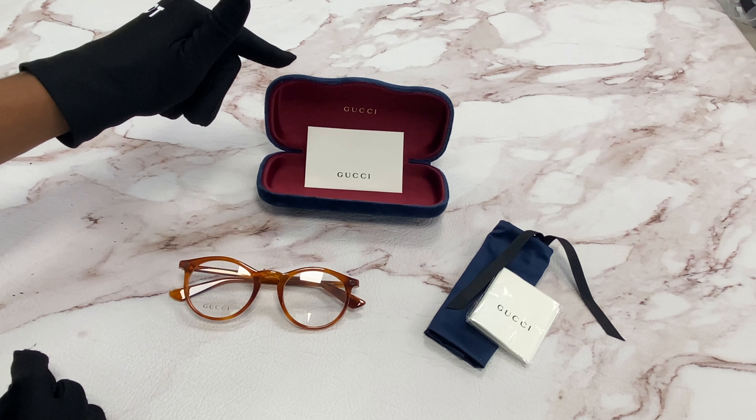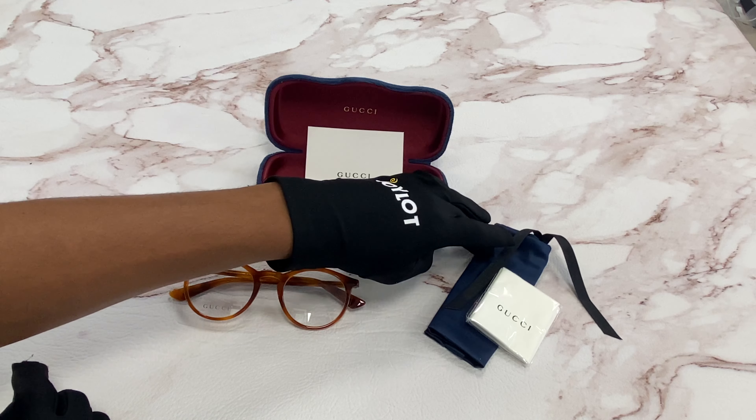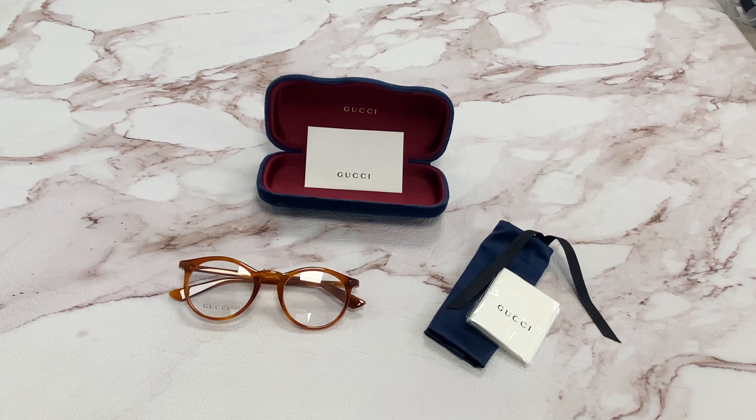It comes with a case which color and style may vary, a card of authenticity, a dust bag, and a cleaning cloth. Thank you for watching and have a joyful day.